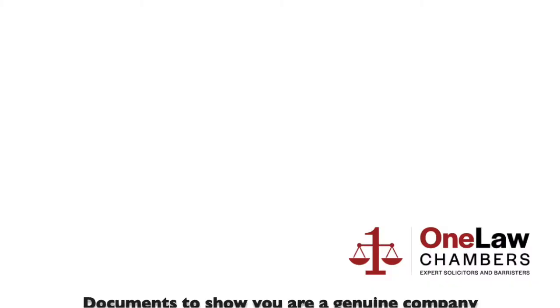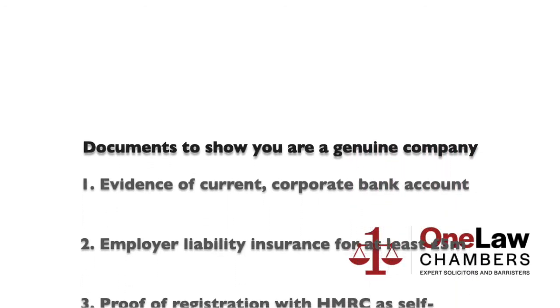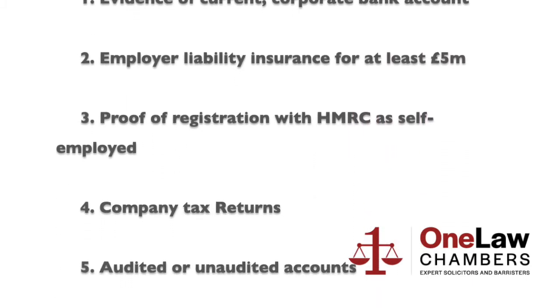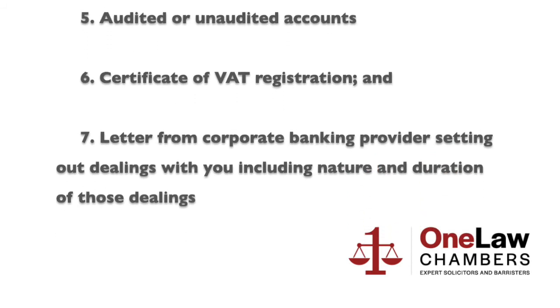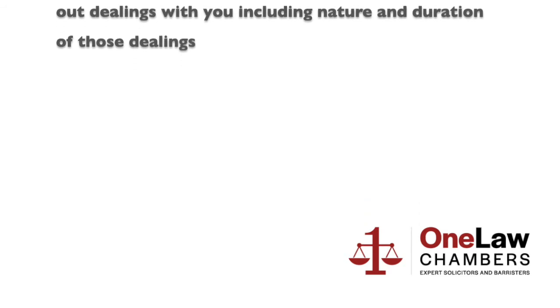Tip number one: show the Home Office that you are operating a genuine business legally in the UK. You can demonstrate this by submitting the following documents: evidence of concurrent corporate bank accounts, employer liability insurance for at least five million pounds, approval registration with HMRC as self-employed, any company tax returns, audited and unaudited accounts, certificate of VAT registration, and a letter from your corporate banking provider setting out details of your dealings.